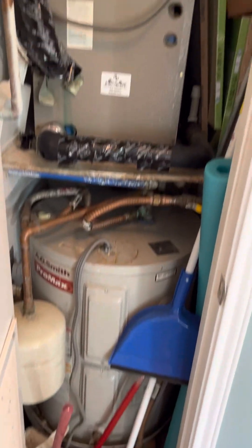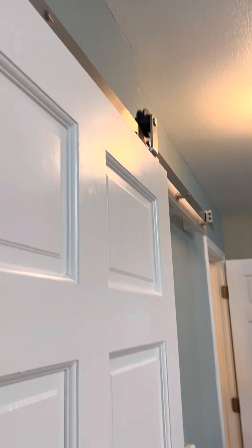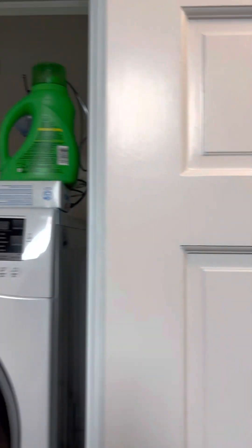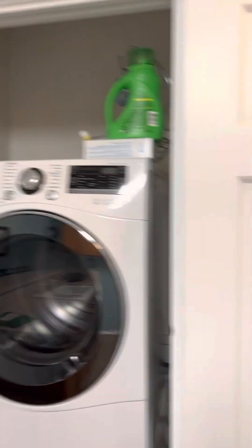On the left of the entrance door, we do have our utility closet with our HVAC system up top and our water heater on the bottom. Behind that here on the left, we do have a barn door with brushed nickel fixtures, and behind that barn door is our stacked front-loading washer and dryer. It's wonderful to get a condo that comes with laundry.